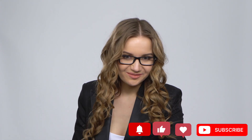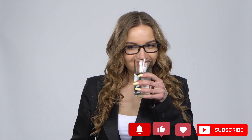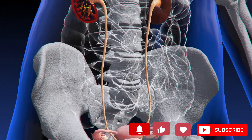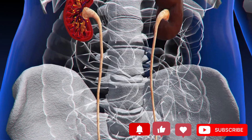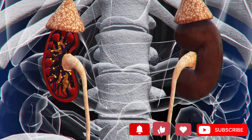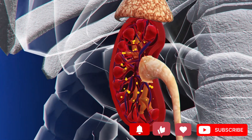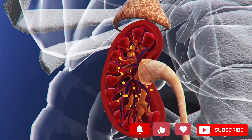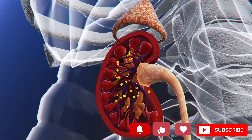Number 8: Urination issues. Kidneys help us with our urine production. Frequent urination accompanied by pain or burning sensations is a problem. Moreover, if you notice a decrease in the amount of urine, that can also signal a kidney problem. If you get up in the middle of the night to urinate often, that can also be a symptom of kidney failure, so go see a doctor immediately.